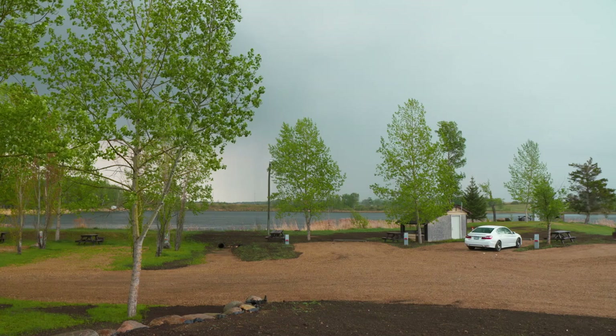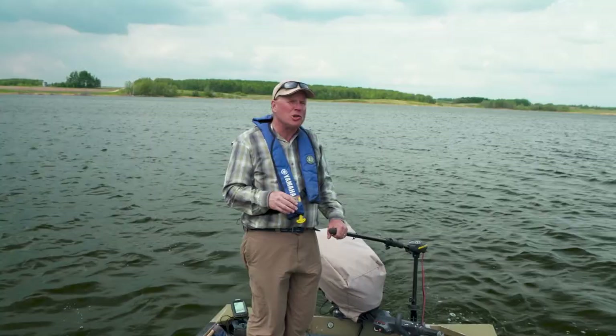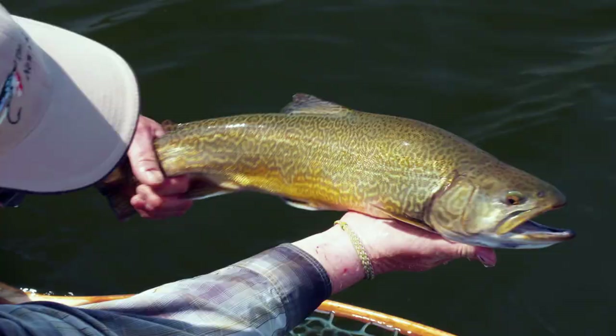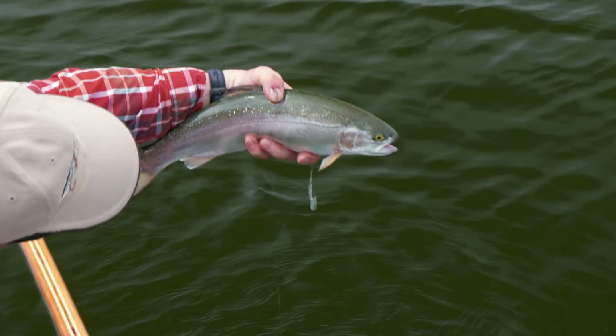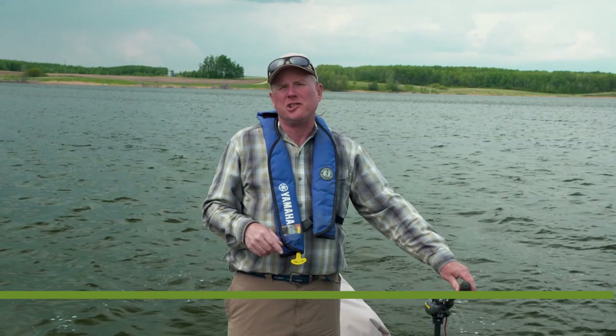The beauty of the prairies is also the power of the prairies, and that big dark cloud means it's time for us to go. We hope you've enjoyed today's show, learned a lot, and seen some of the wonderful fishing the Parklands region has to offer. For more information, visit us at thenewflyfisher.com and follow us on Twitter, Instagram, and Facebook. We'll see you next time.